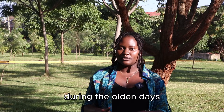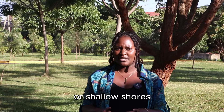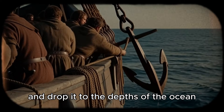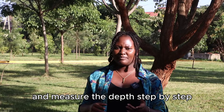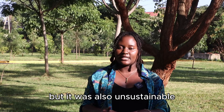During the olden days when navigators tried to avoid hidden reefs or shallow shores, they would tie a heavy weight around a rope and drop it to the depths of the ocean and measure the depth step by step. Not only was this highly inaccurate, but it was also unsustainable.